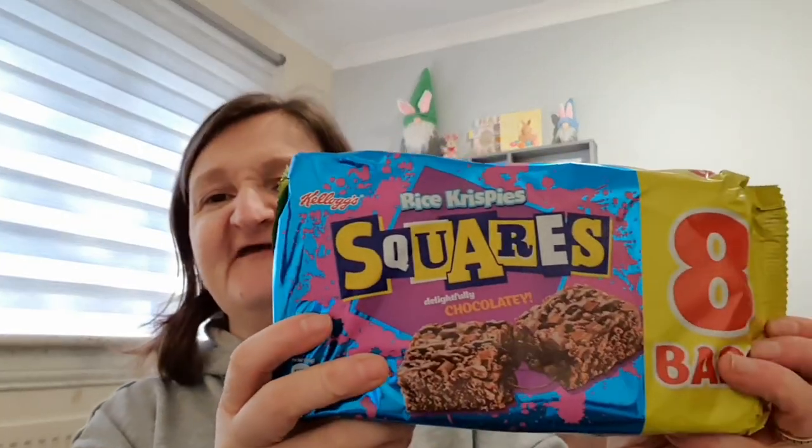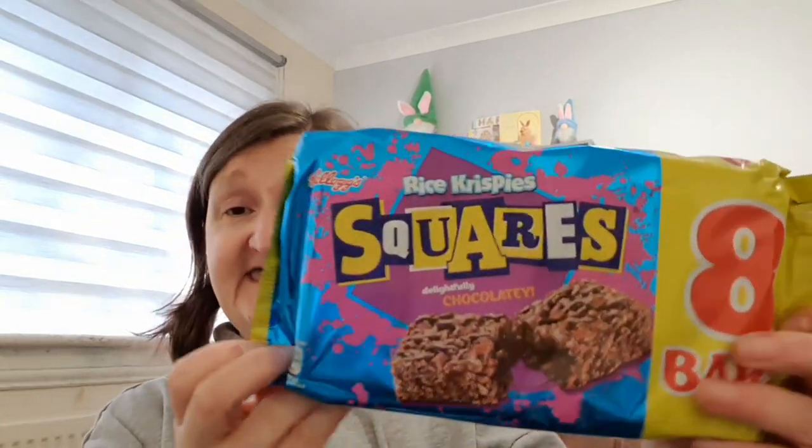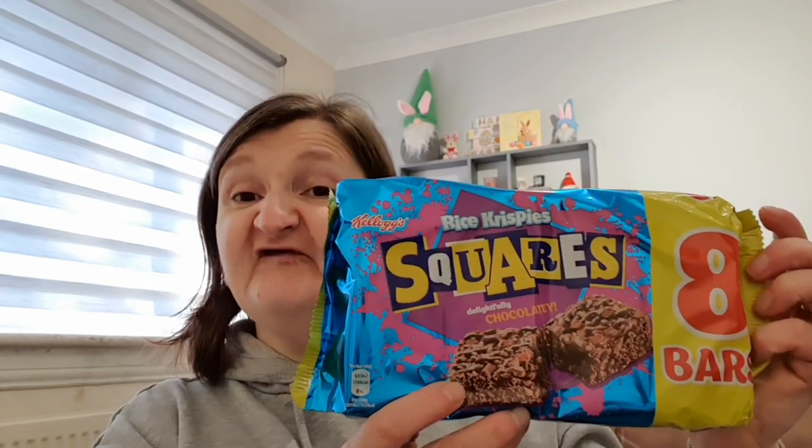Now onto Poundland — again I'll give you prices. I've been loving Wotsits for some reason. I'm more a sweet person than a savoury person but when I'm in the mood for crisps it's usually Wotsits. I had a big bag of the giant cheesy Wotsits the other day and they were brilliant. So this is a big sharing bag — which won't be shared with anybody except me, maybe the dogs — just the normal sized Wotsits. That was a pound. Abby also saw the Rice Krispie Squares — the chocolatey ones. Delightfully chocolatey — you get eight bars in there and that was £2 for the eight pack.